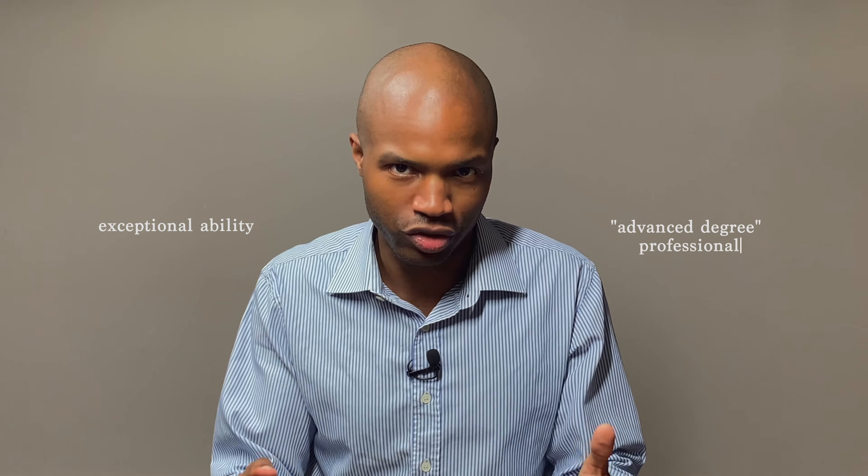There are two ways to essentially cross that first bridge. One is showing exceptional ability. The other is showing that you are an advanced degree professional. Let's take a look at each. With two very big exceptions, this route is for you if you have a master's degree or higher in a field relevant to your proposed endeavor — your proposed work.